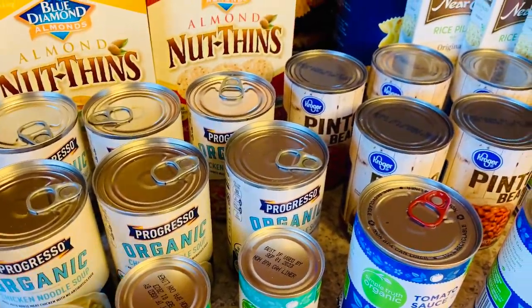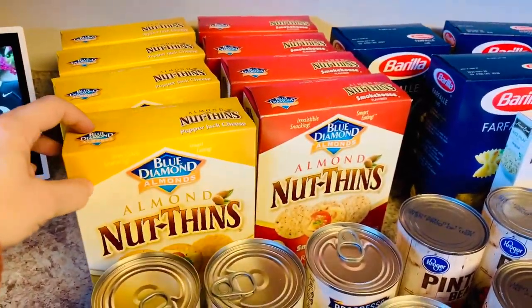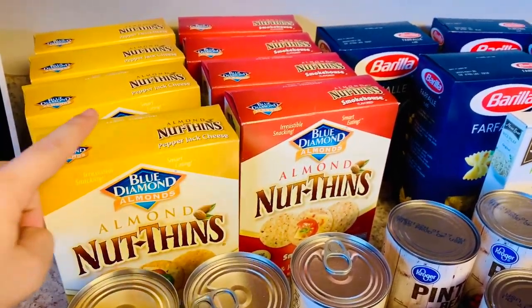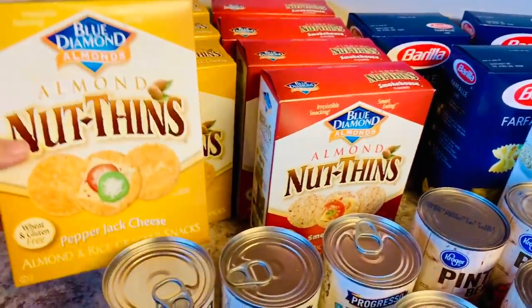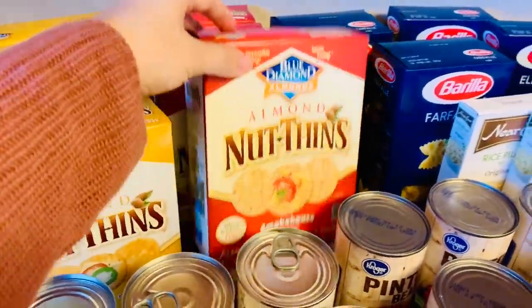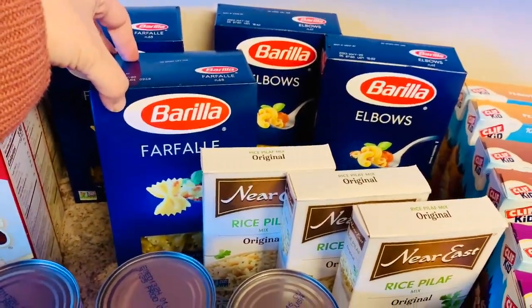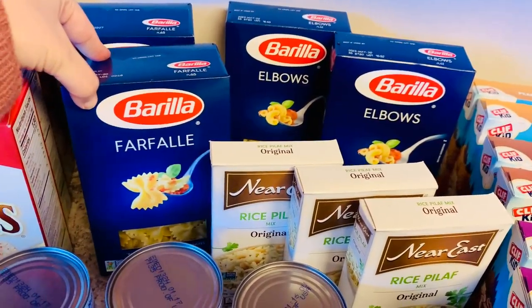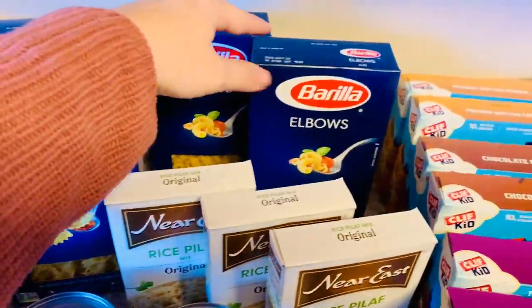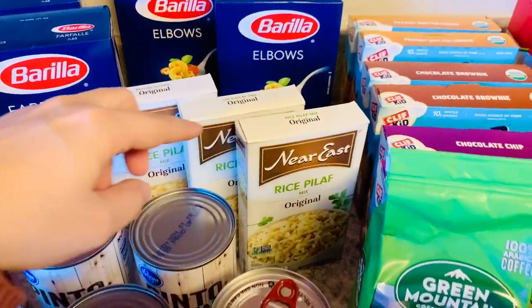These are our favorite crackers and they can be kind of expensive, but they were a dollar off per box so I stocked up and bought eight boxes. The flavors my family likes are the pepper jack and the smokehouse. We also didn't have a ton of extra pasta on hand, so I got two boxes of bow tie pasta, two boxes of elbow, and three boxes of rice pilaf that was on sale.